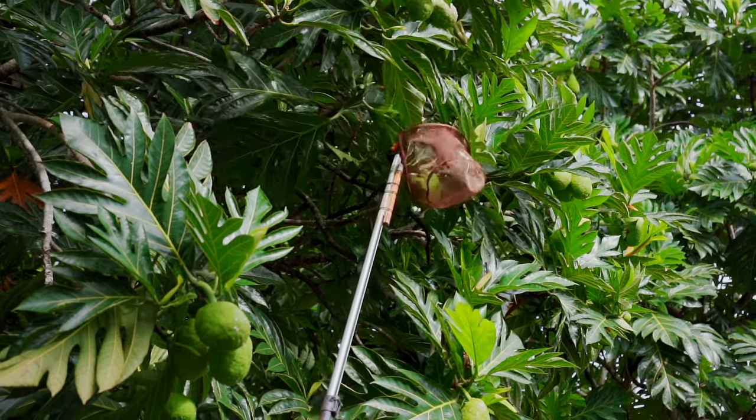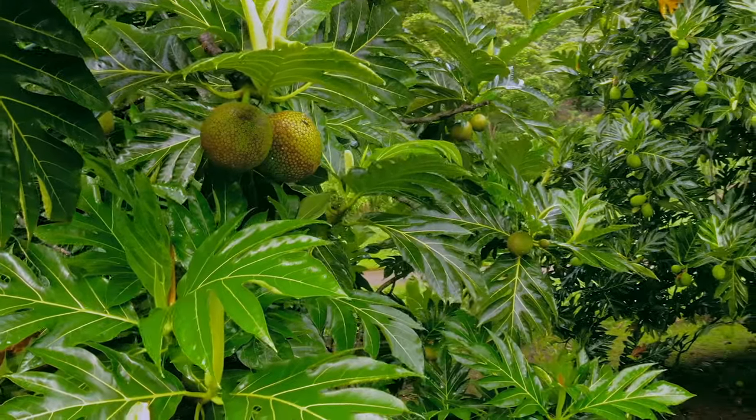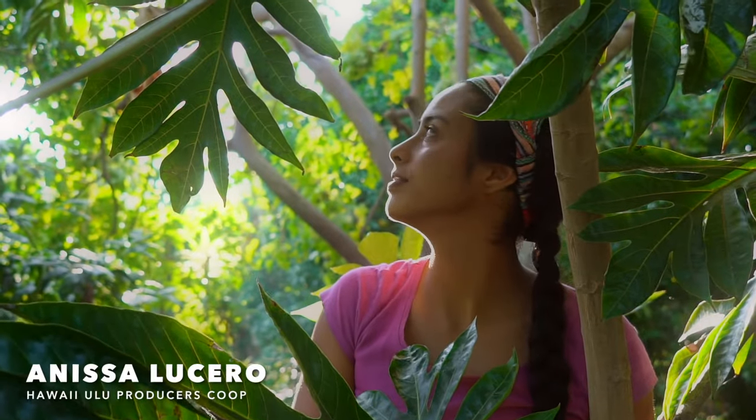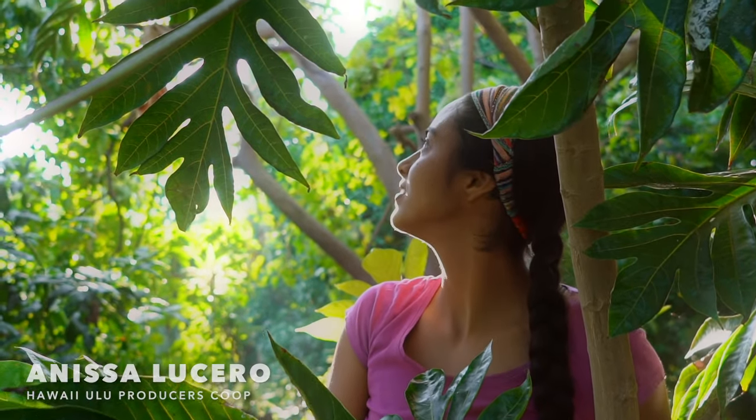One tree can produce anything from 300 to 1,200 pounds of food a year, which is immense. 85% of the places in the world where poverty and hunger is an issue, breadfruit can grow.